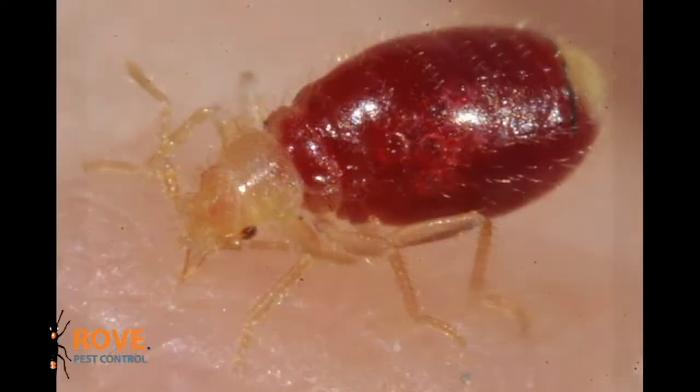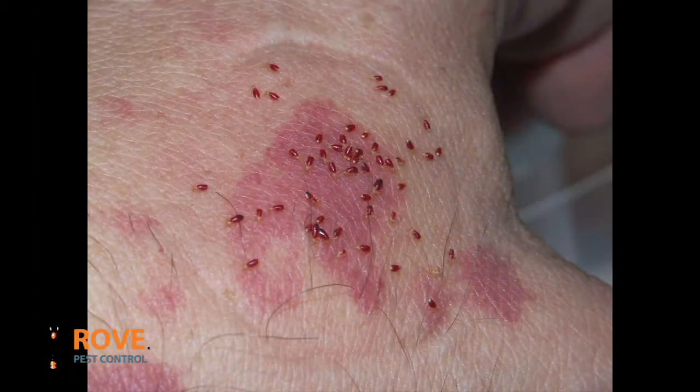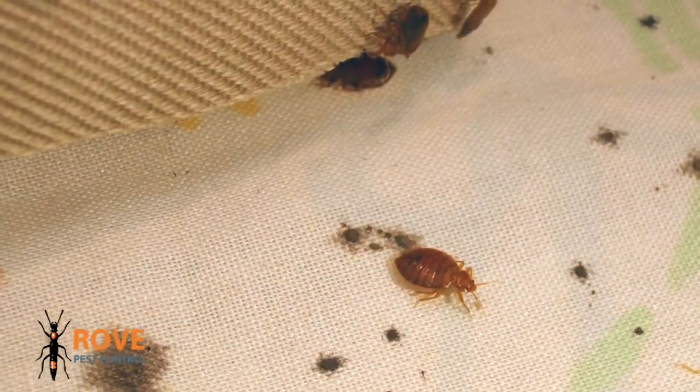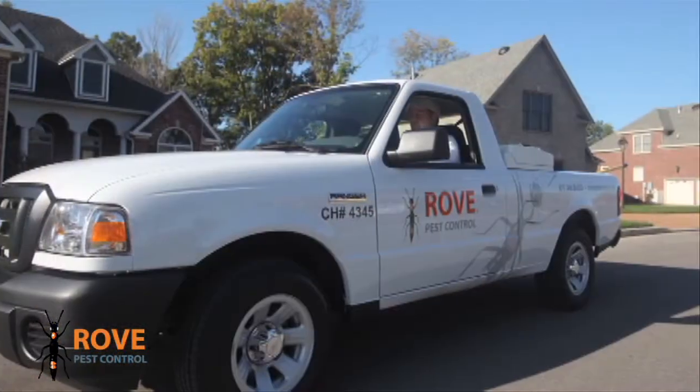Bed bugs are so small you often can't see them, but so voracious your body can be covered with irritating red welts from their bites. They are very hard to get rid of, but Rove Pest Control has the solution.